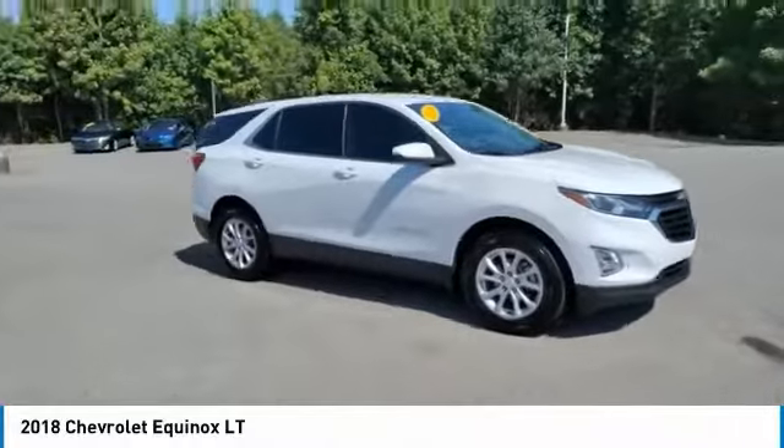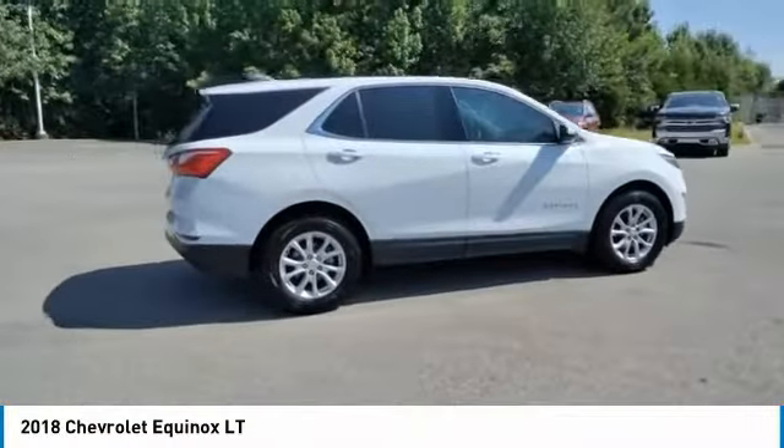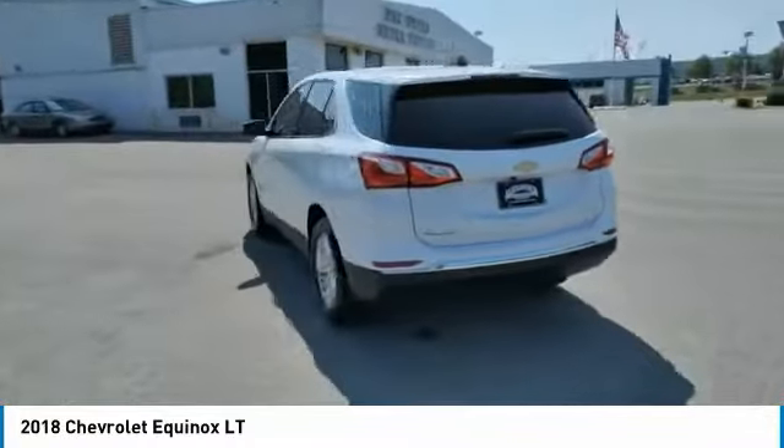Stop by and take a look at the 2018 Equinox. Fuel efficiency, safety, and value equals the Chevy Equinox. Here are some of this vehicle's great options.